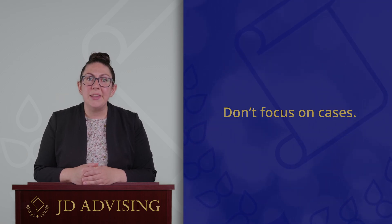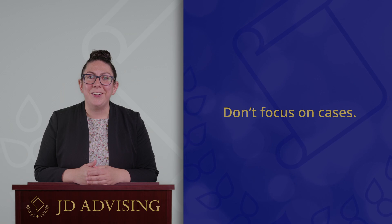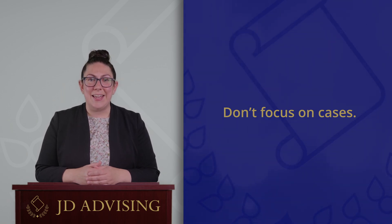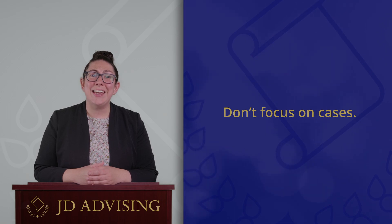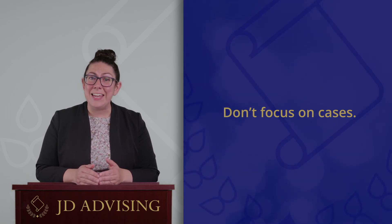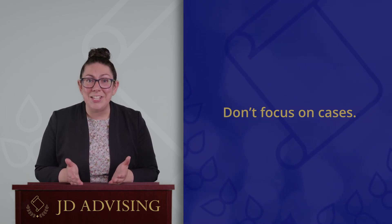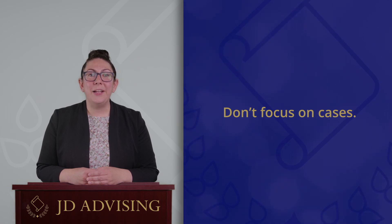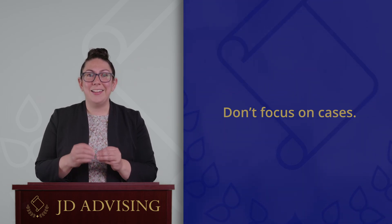Remember, the point of most of your 1L exams is to see if you can extract the law and apply it to a set of facts. You will not be expected to recite the plaintiff's arguments in a particular case or identify the procedural history of a case on the exam. So try not to get too caught up in the details of cases, since that's not going to get you a higher grade. Make sure you are studying smart and keep your goals in mind — you are preparing yourself for your final exam.